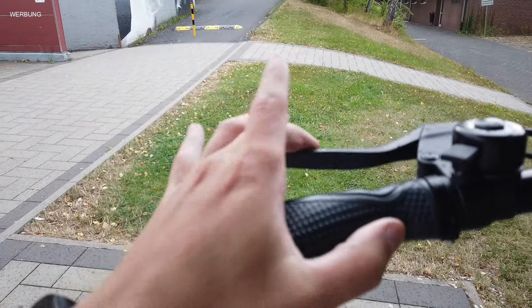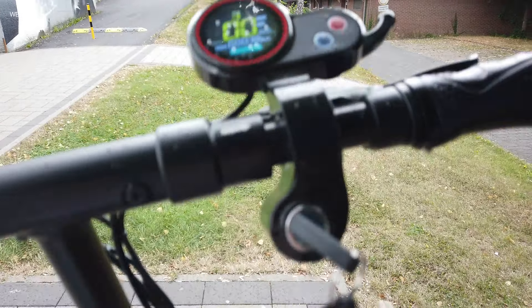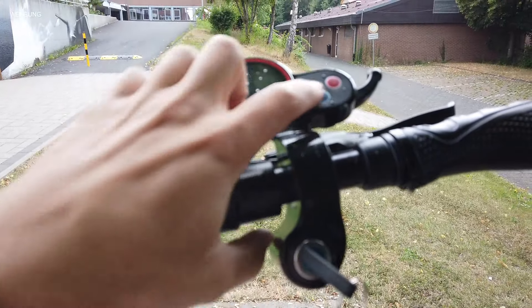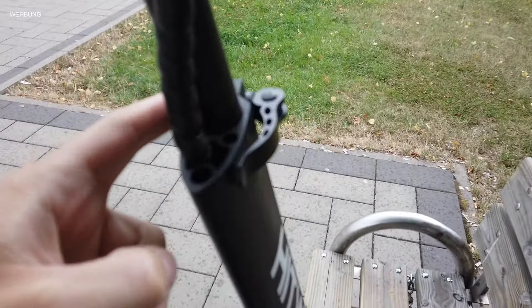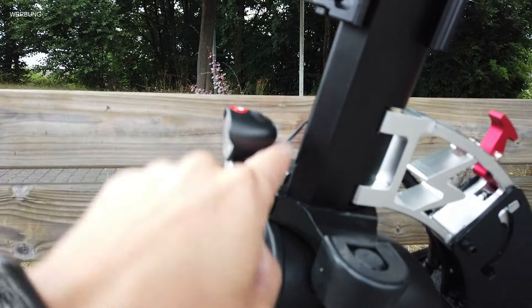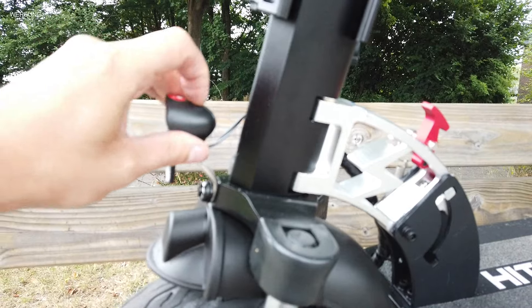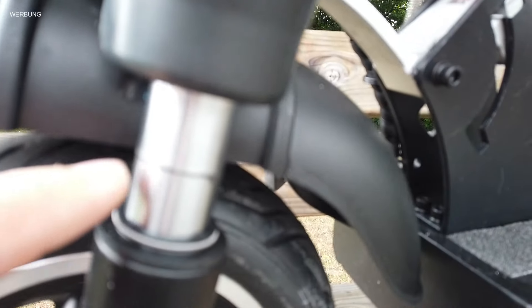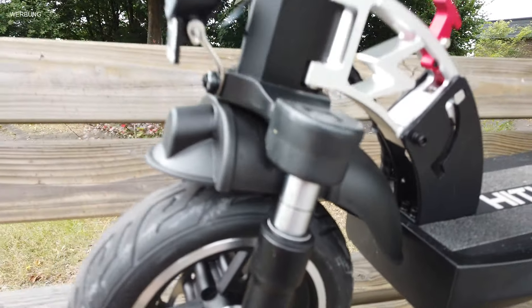Wir fangen mal oben an. Zwei separate Bremsgriffe, ein uns altbekanntes Display – beispielsweise vom Legend oder Wizard bekannt. Dann hier ein Highlight: Schlüssel. Zwei Schlüssel habt ihr dabei. Dann einklappbare Lenker – sehr nice. Höhenverstellbare Lenkstange. Das Frontlicht ist zwar am Bordnetz befestigt, aber einschalten müsst ihr es über den Button oben auf der Lampe selber – geht leider nicht über den Controller. Die Federung vorne: bis dahin ist der Federweg bei mir bei rund 88 Kilo schon gegeben. Zuladung ist hier knapp über 100 Kilo – nicht wie auf Amazon angegeben 120 Kilo, denn auf der Datenbestätigung steht nur die Gesamtmasse von 120 Kilo minus Roller.